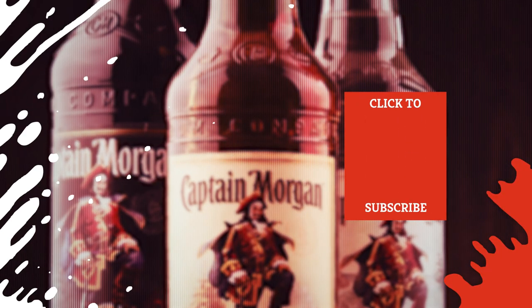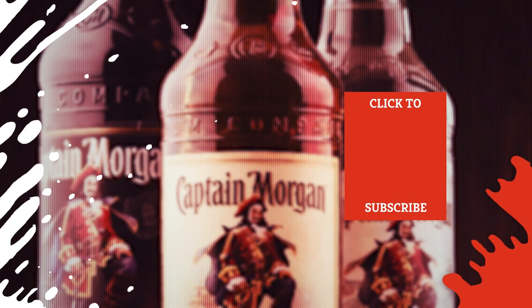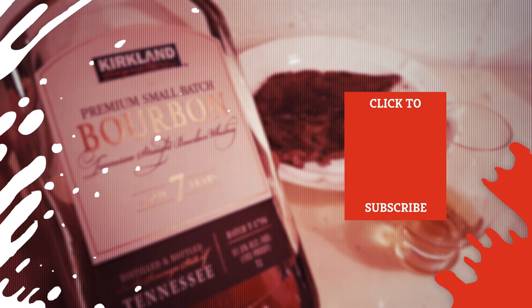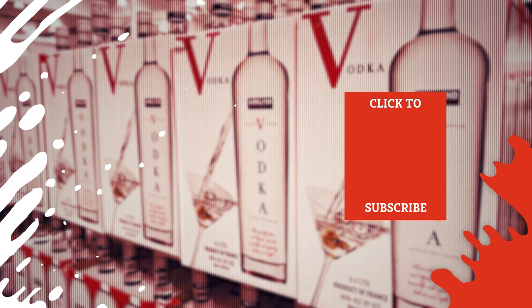Check out one of our newest videos right here! Plus, even more Mashed videos about your favorite liquors are coming soon. Subscribe to our YouTube channel and hit the bell so you don't miss a single one.